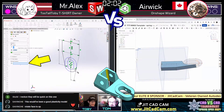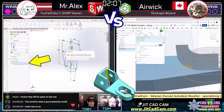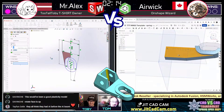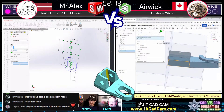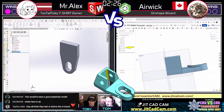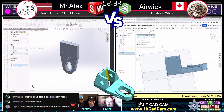Mr. Alex is seen using SolidWorks' contour selection, but gets caught up briefly on the very first feature with the software trying to be helpful. He shakes it off and gets back in the groove. Meanwhile, Airwick is already done with three features from that very first sketch, pulling ahead with multiple extrusions coming off a single sketch — very impressive speed.